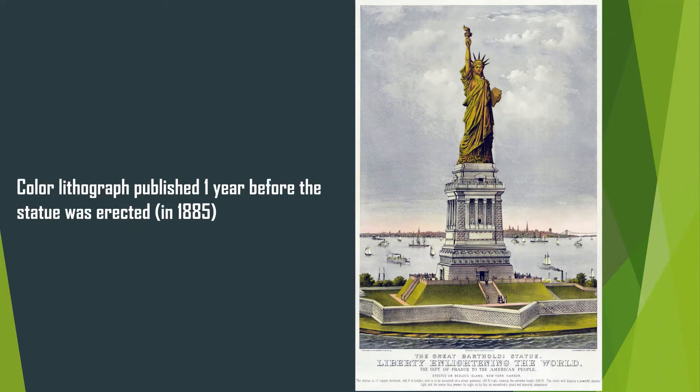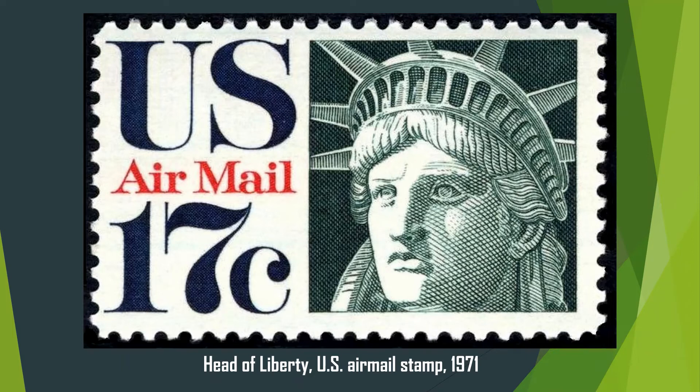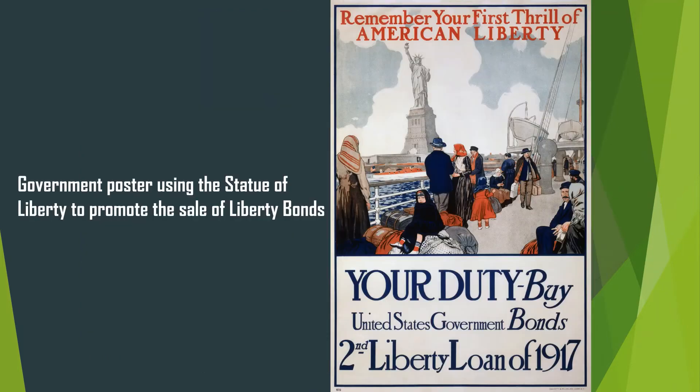One year after the Statue of Liberty was completed in France in 1884, it was divided into 350 pieces and transported to New York Harbor in 214 boxes. The pieces were reassembled on the pedestal within four months and unveiled in front of thousands of spectators on October 28, 1886.